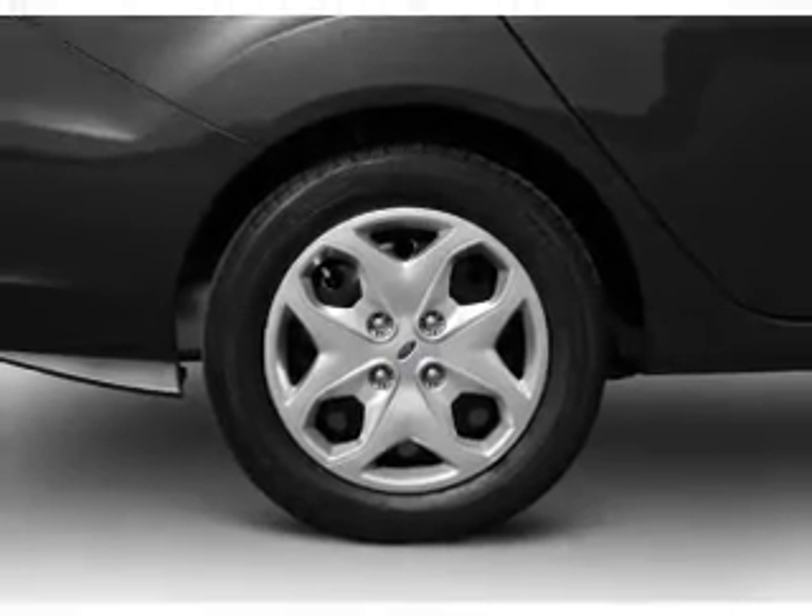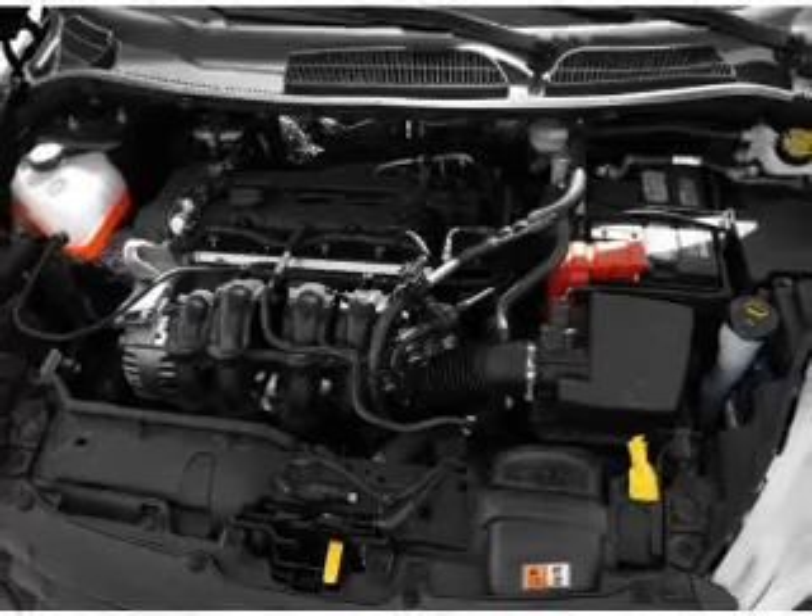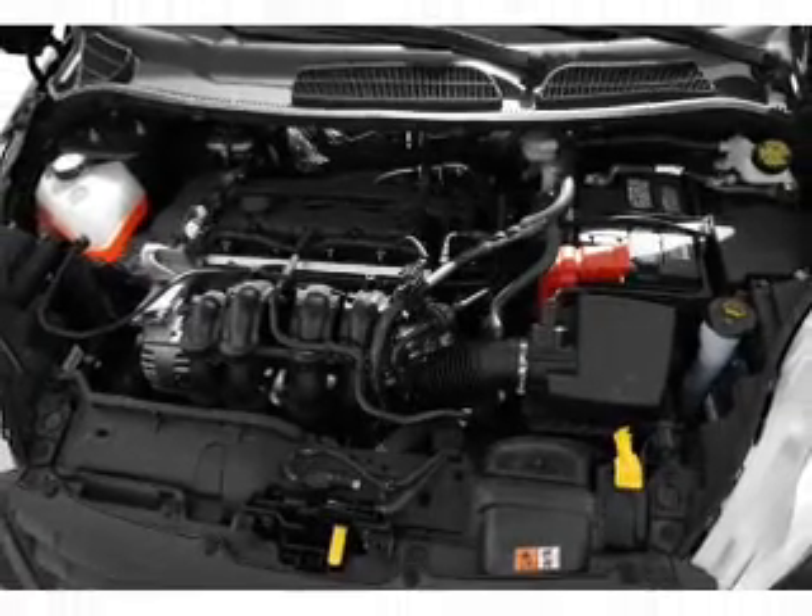Air conditioning, power door locks, power windows, power steering, power mirrors, an AM FM stereo with a CD player, and an adjustable tilt steering wheel.